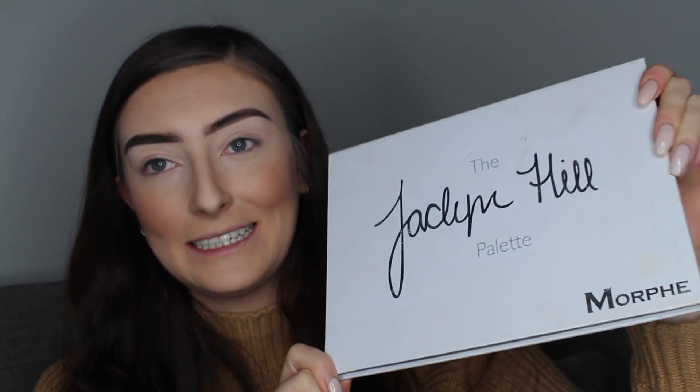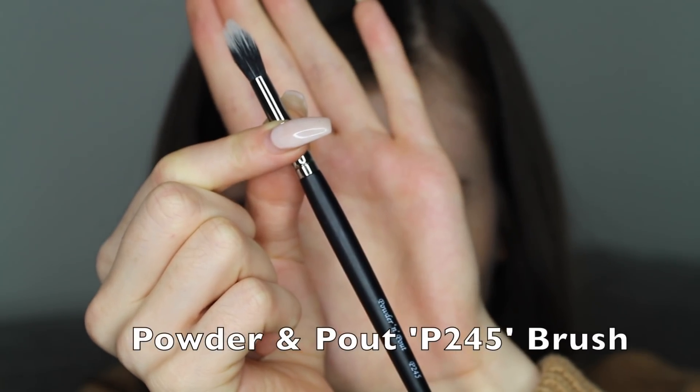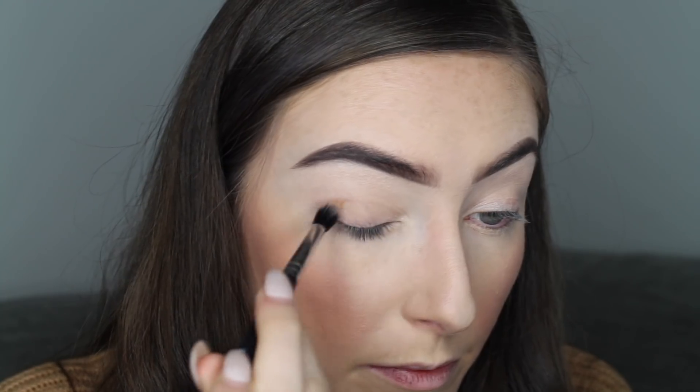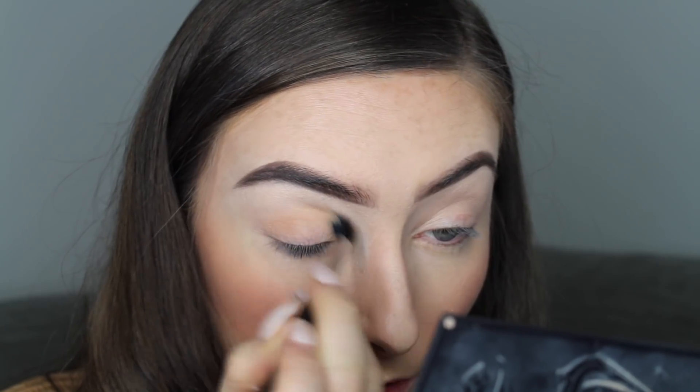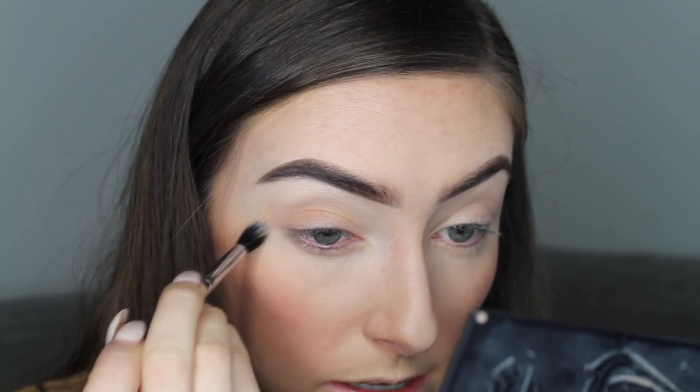Moving on to eyeshadow. For today's look I'm going to be using the Morphe x Jaclyn Hill palette, which is one of my absolute favourites. Since I know I'm going to be doing a red lip, I'm going to focus on a more toned-back simple eye look. I'm starting off with the third shade in on the top row and I'm going to use the Powder and Pout P245 brush to buff that all over the lid and into the crease, just to diffuse it out as my transition colour.